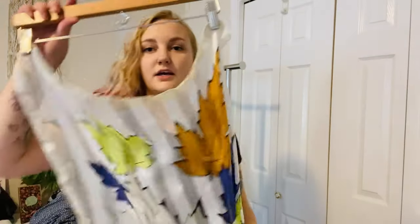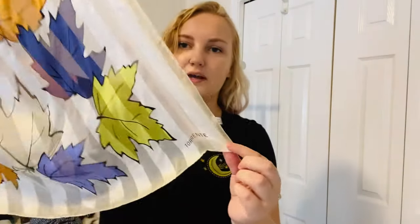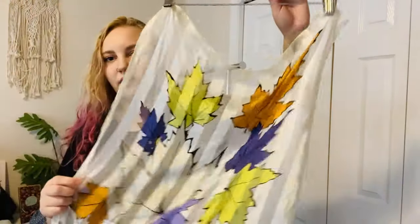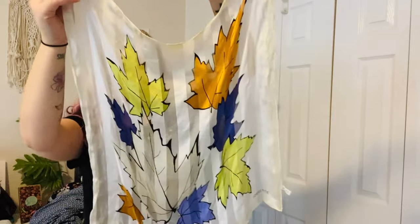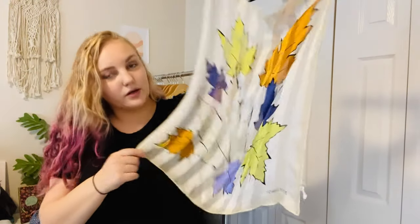This is just a scarf. The brand is Torrente, and it's 100% silk. I picked it up because it's silk and it has a fall print — just a bunch of fall leaves. The purple ones are a little weird. I don't sell scarves super often, but I picked it up because I liked it.